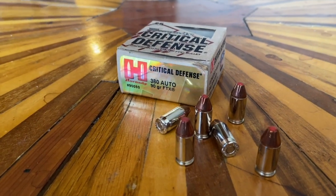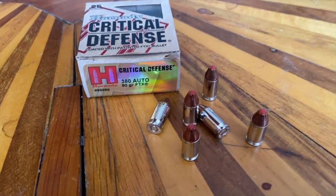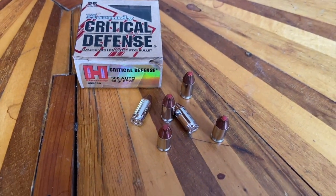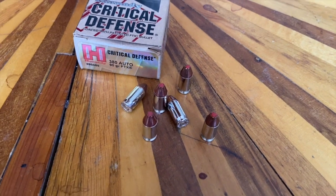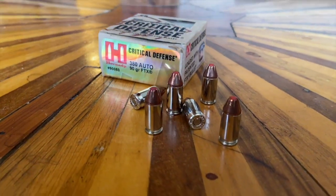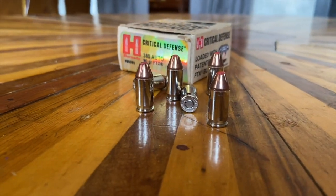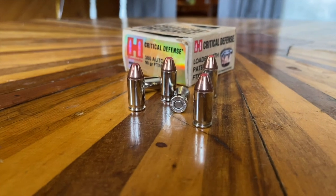Number nine: the .380 Auto. Invented in 1908, also by John Browning. This is a 9 millimeter or .355 inch bullet, similar to the 9 millimeter. However, it's traveling a little slower at 1,000 feet per second, giving off 260 foot-pounds of energy. The .380 is by far the most popular autoloading centerfire pocket pistol out there.